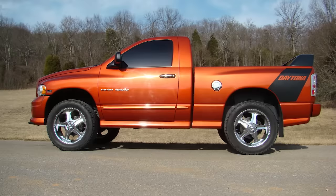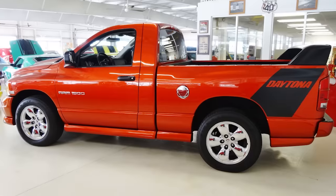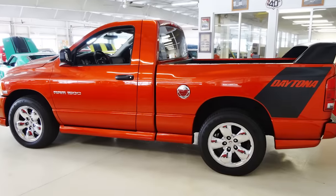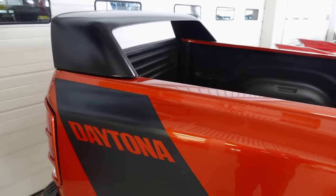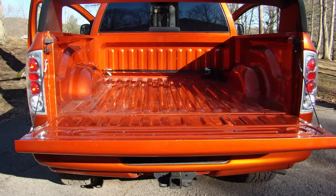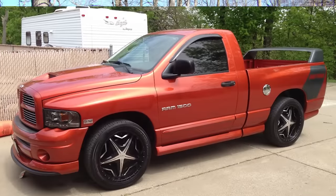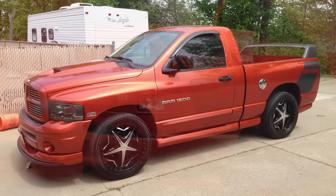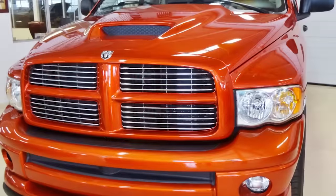Number 9. The 2005 Dodge Ram Daytona is a limited edition that comes with a HEMI-powered engine. It is instantly recognizable by its massive 11-inch rear spoiler that added more downforce on the rear wheels, giving it more traction and a race car-style design. The truck also came with flat black graphics on the bedsides, a hood scoop, a body-colored grille, and stock tail lamp guards.